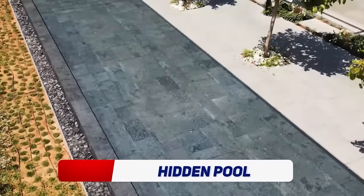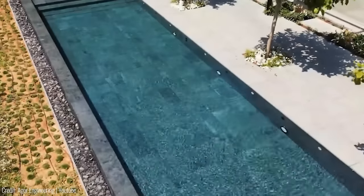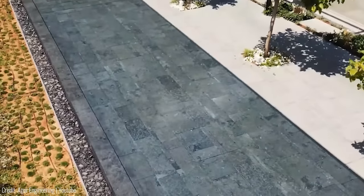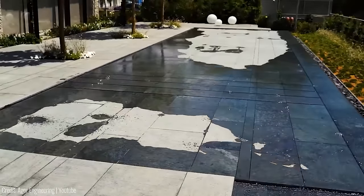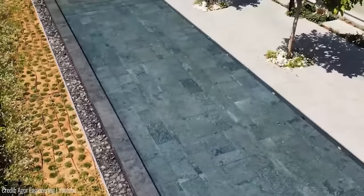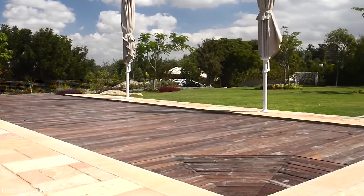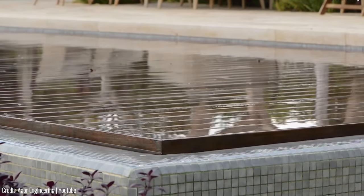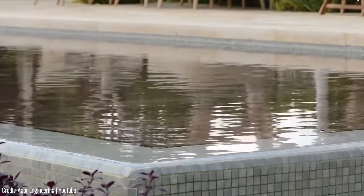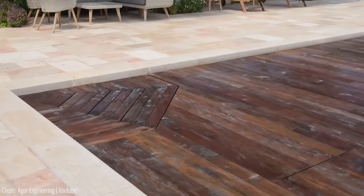Imagine having a pool in your backyard that is completely hidden when not in use. This innovative hidden pool system is a custom job that can be installed in a variety of spaces, including rooftops and courtyards. At first, it looks like any other paved floor, but with just the touch of a button, the floor begins to shift downwards into the ground, revealing a stunning swimming pool. It's the perfect addition to any modern, minimalist home.